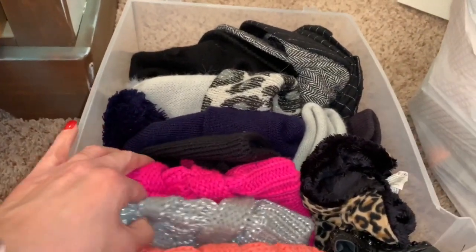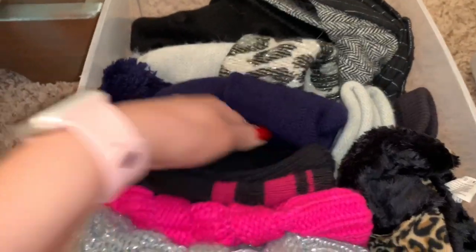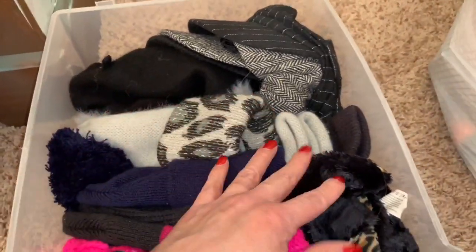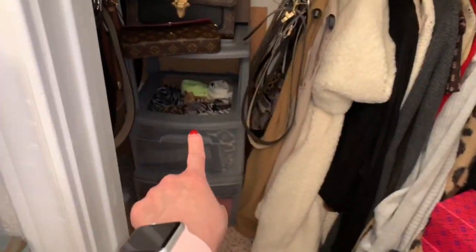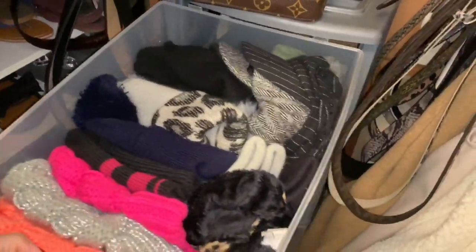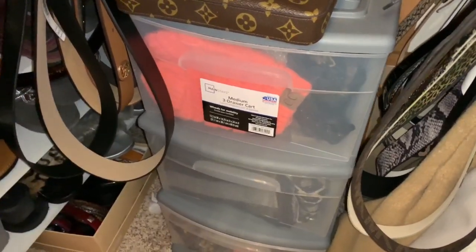I put the caps that I use the most in the front and the caps I use least towards the back, then my baker boy hats, my beret, and my gloves are all here. That'll go right in there, and that'll help keep all of this stuff in here because I want all my stuff together — I don't want to have to be looking for it or for it to be separated.